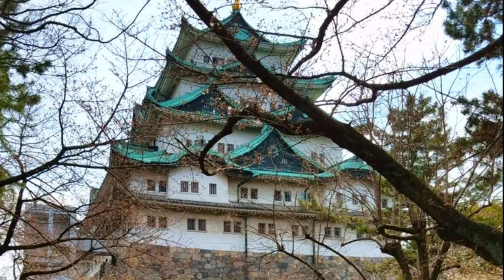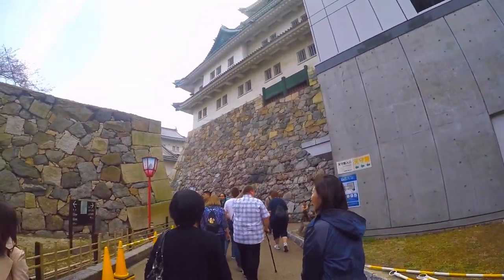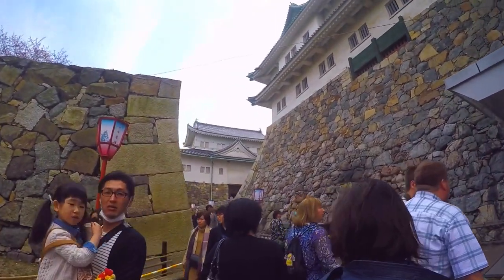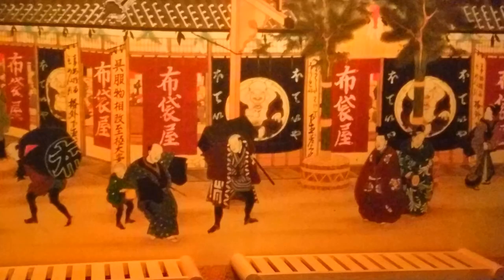The town of Nagoya became one of the two great castle towns of Japan during the Edo period, and Nagoya Castle was the third largest after Edo and Osaka. Its position on the Tokaido made it an important commercial center and also a strategic bulwark against any invasion from the west.